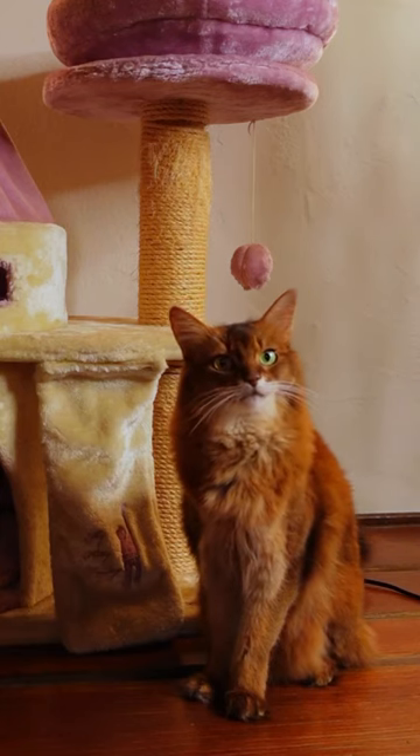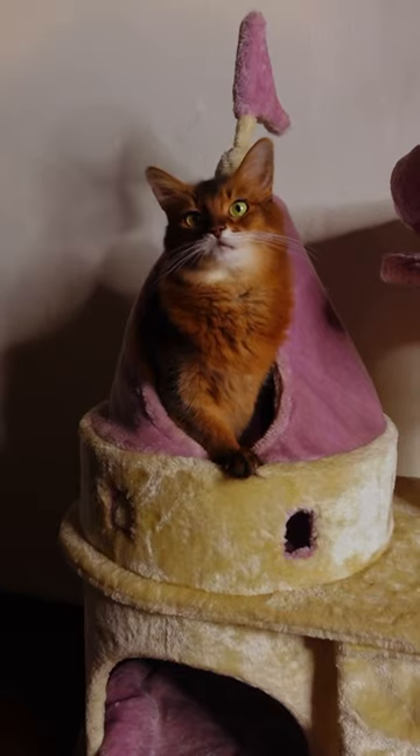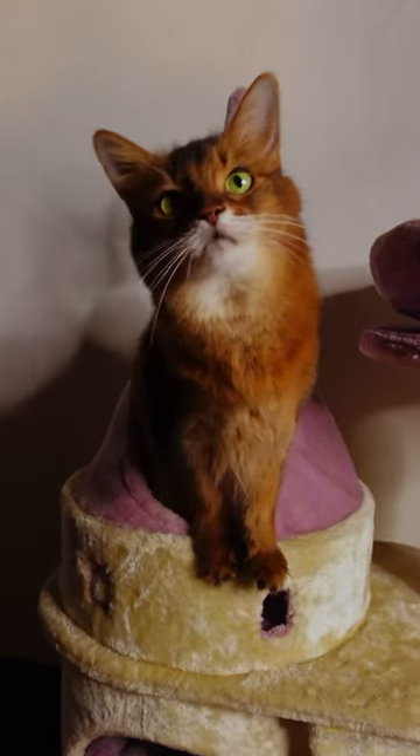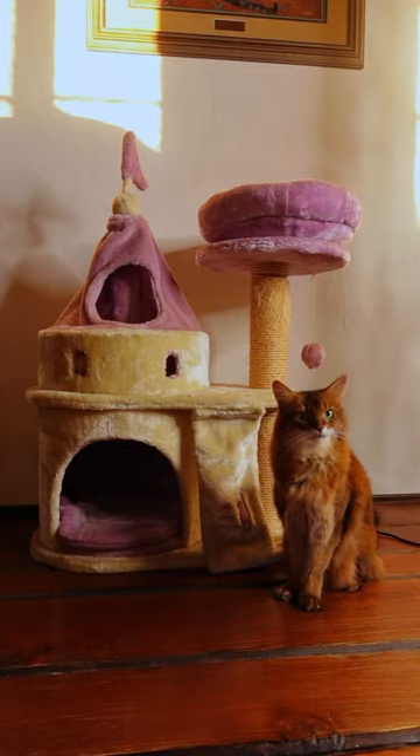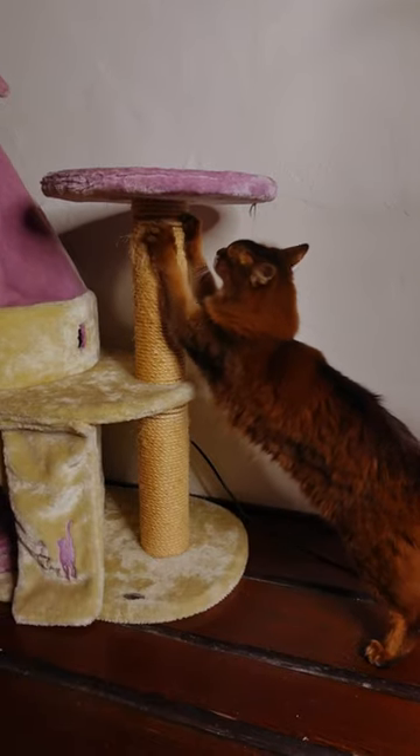I wanted to show off Summer's Princess Castle that she's had since she was a kitten. I got it even before I brought her home — I saw it on Amazon and I just had to get it, so I did. It's in the dining room in a spot you don't get to see very often, which is why this is probably the first time you've seen it.